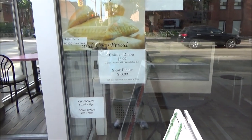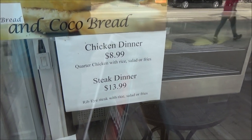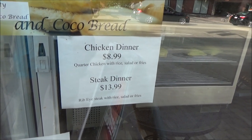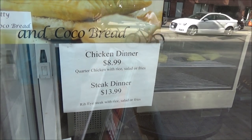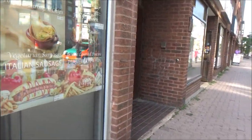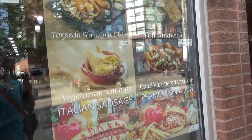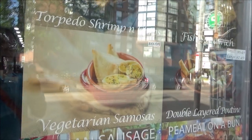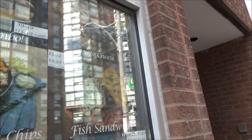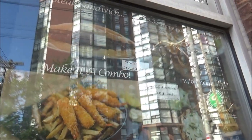Here we have a Chinese restaurant. There's a chicken dinner for $8.99 Canadian, approximately $7 US, and a steak dinner for $13.99, about $12 US. Other menu items include torpedo shrimp, chips, samosa for 95 cents Canadian, and a sandwich-and-fries-and-soda combo for $5.99.